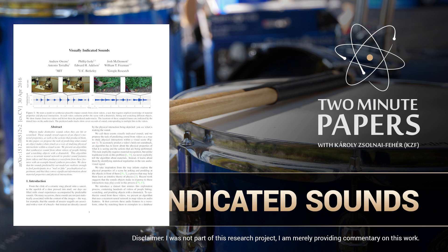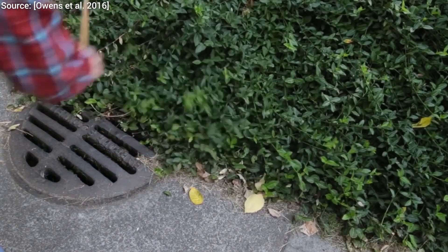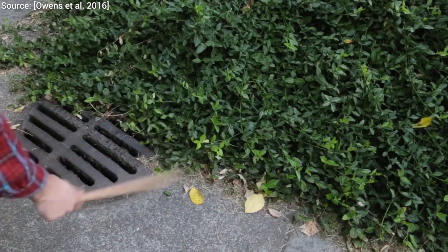Dear Fellow Scholars, this is Two Minute Papers with Károly Zsolnai-Fehér. This name is not getting any easier, is it? It used to be Károly Zsolnai, which was hard enough, and now this. Anyway, let's get started.